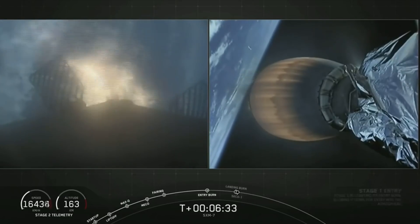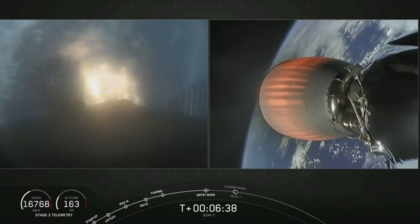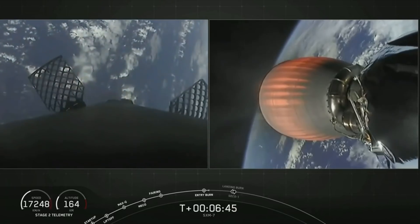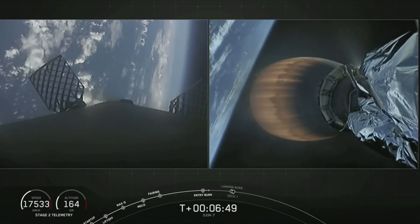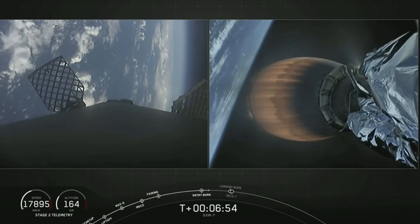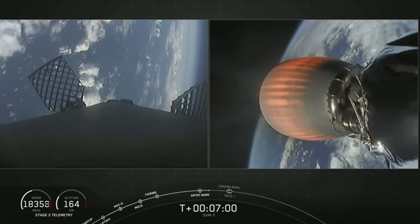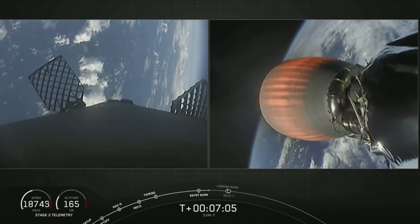We start by igniting the center engine first, then reignite two more engines for a total of three engines, allowing us to slow the vehicle down as it re-enters Earth's atmosphere. And shutdown of those three engines for the entry burn. Trajectory continues to look nominal for the second stage on the right-hand side of your screen. I love that view of the MVAC nozzle glowing orange with Earth behind it.